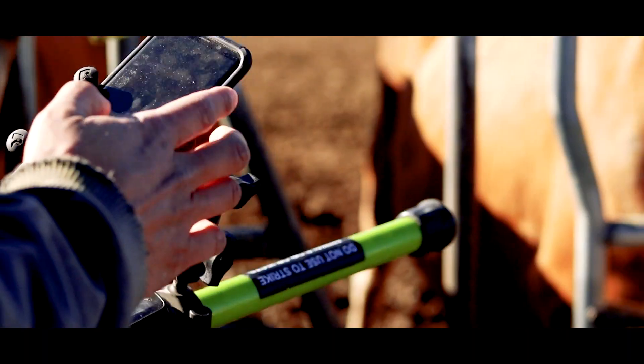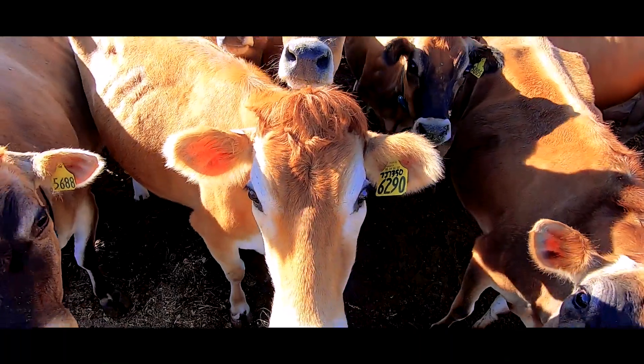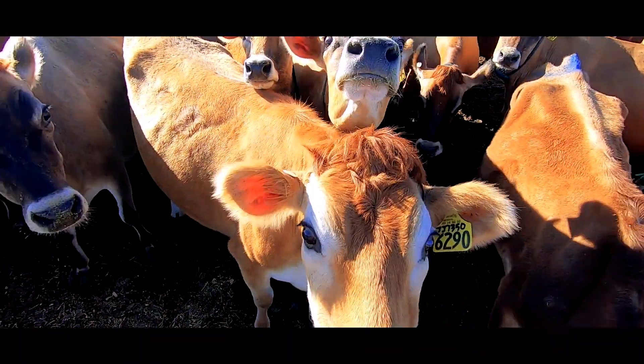What they're doing — if we make feed changes and stuff like that, we can see how that affects either an individual pen or the herd as a whole.